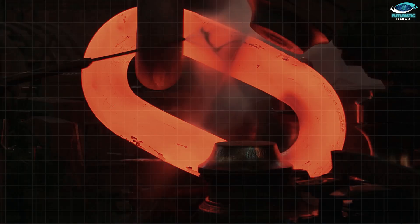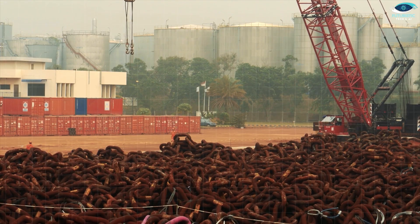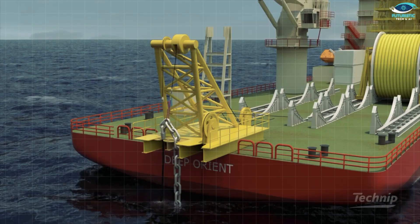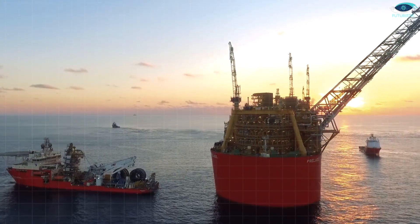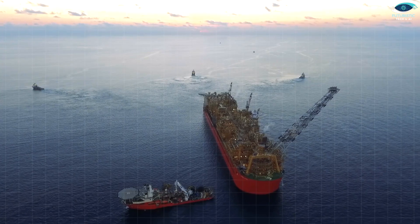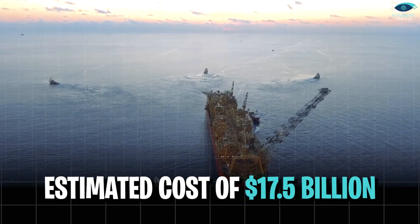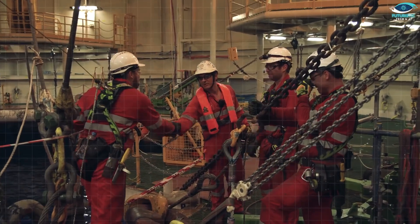Building this monstrosity in the middle of a cyclone zone — the Shell Prelude's story began in 2012, taking shape in the massive GOJI shipyard of South Korea. Over 5,000 people toiled away for more than a year meticulously crafting the platform's hull. Think global Legos — other gigantic components were built simultaneously around the globe. Finally, in 2017, after an estimated cost of 17.5 billion dollars, this engineering marvel was complete and ready for its epic journey to Australia.